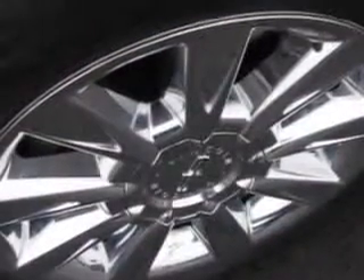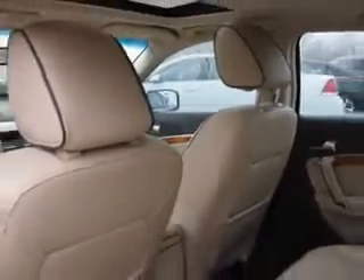Also enjoy a power sunroof, wood grain trim package, and much more. Enjoy the drive and have peace of mind in this 2010 Lincoln MKZ. See us at Chevrolet of Homewood today.